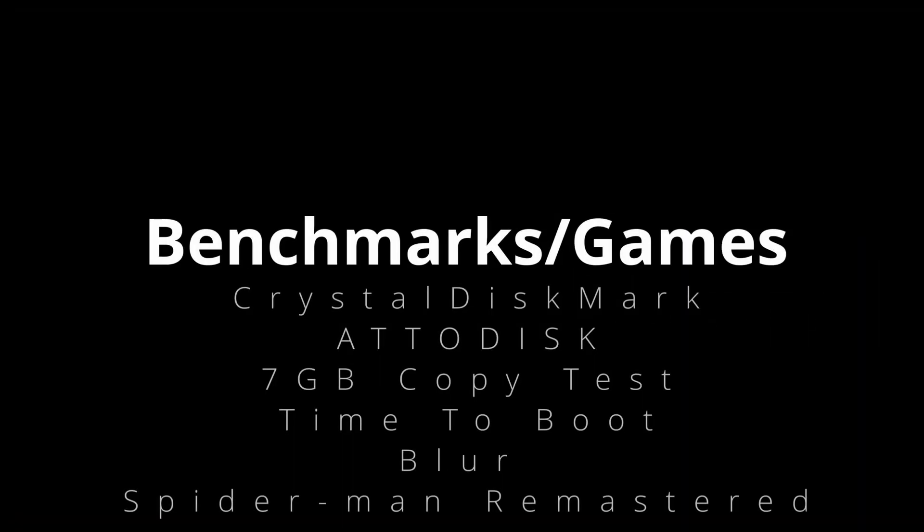Now for the fun part — benchmarking. I have a set of software and games used to see if their claims are in fact true, so I hope you guys enjoy the rest of the video.